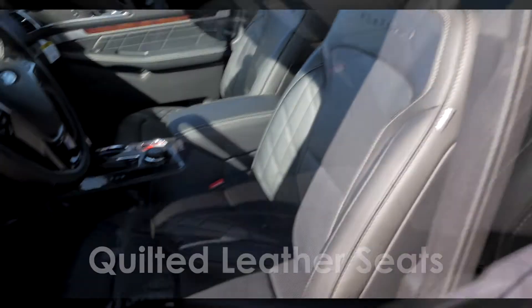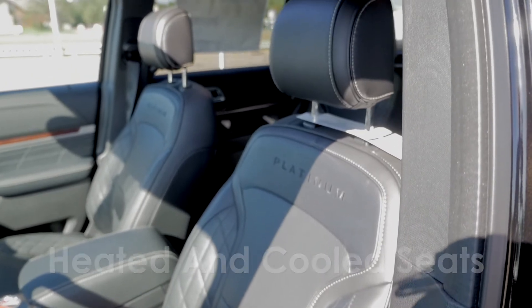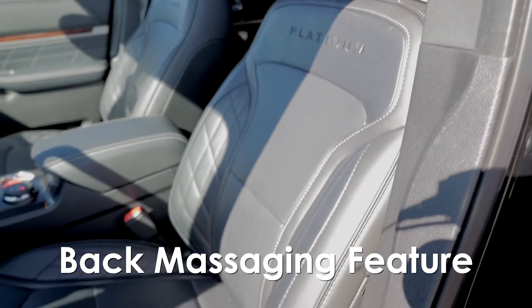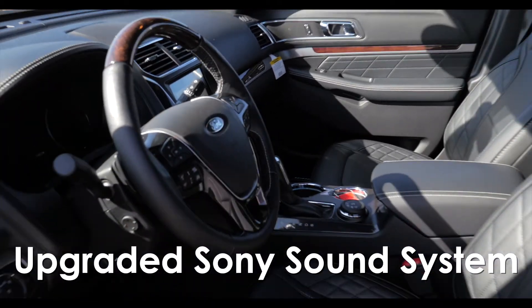Interior-wise, you can see they've got quilted seats, which gives it a real beautiful design in here with the platinum logo stitched in the top. These are heated and cooled seats as well as they do have the massaging feature too, so for those longer trips it's surely just a comfortable option to have. There's also an upgraded Sony sound system.